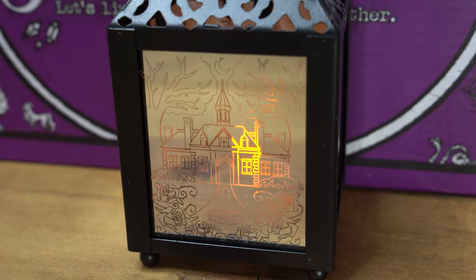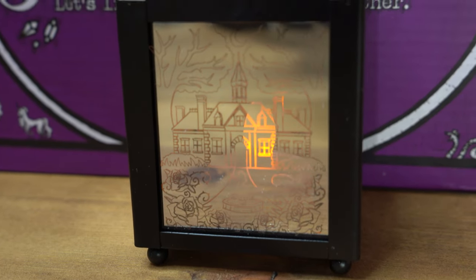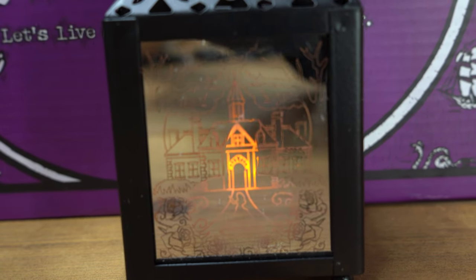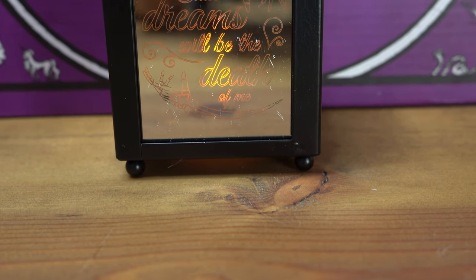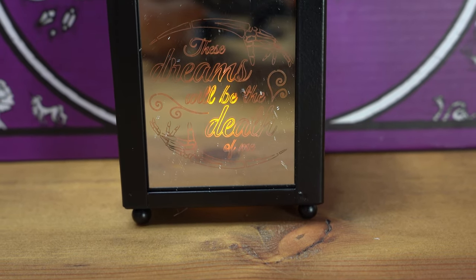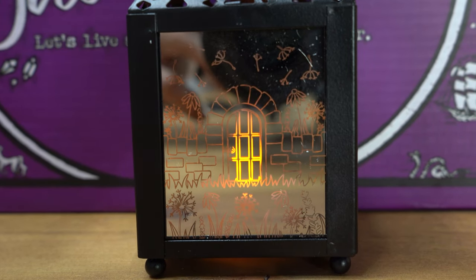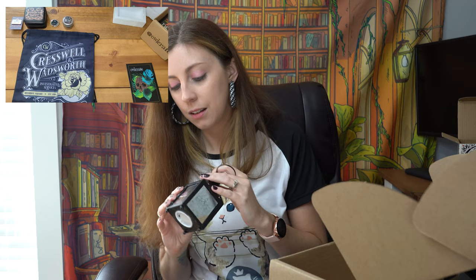It has a beautiful manor scene on the other side with rose bushes growing up around it and a little half moon. It also says 'these dreams will be the death of me' with some skeletal hands going around it. That gives me Secret Garden vibes because it's like a garden wall with a door in it. Oh my goodness, that is adorable!